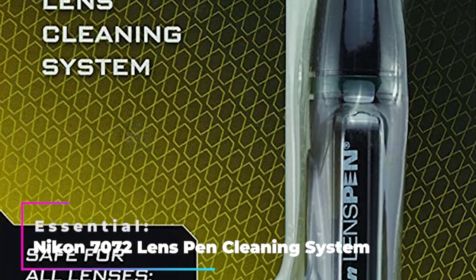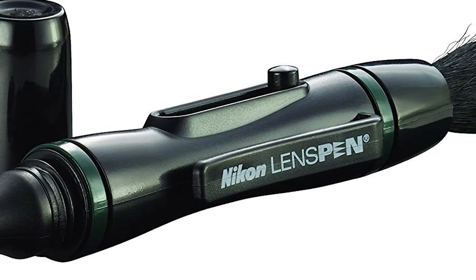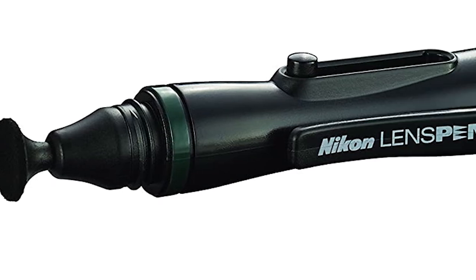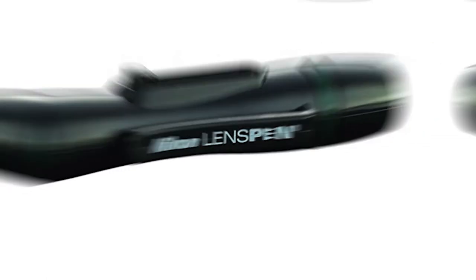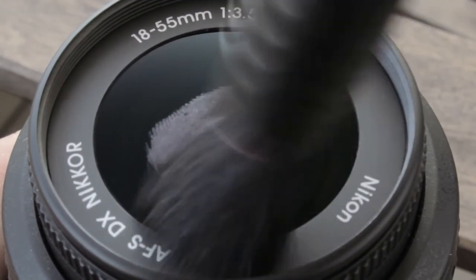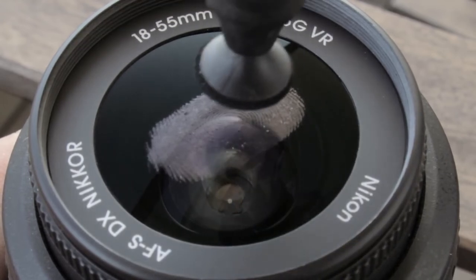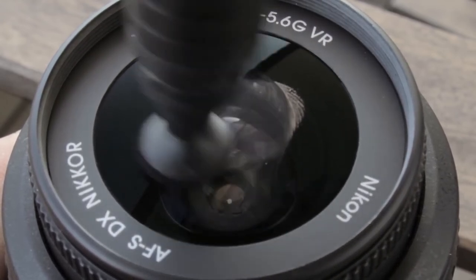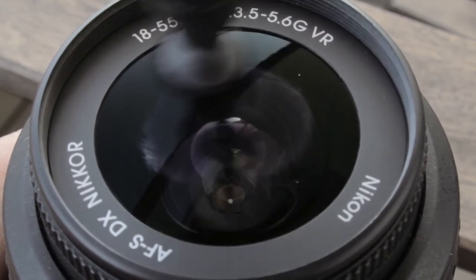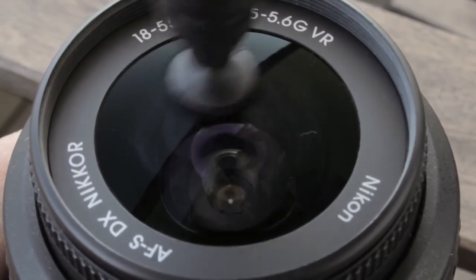Optional: Nikon 7072 Lens Pen Cleaning System. When you're traveling and already have a backpack full of camera gear, the last thing you need is another bulky thing taking up space in your bag. Most lens cleaning sets require you to carry an entire pouch of items, such as a spray bottle, a cleaning cloth, and an air blower, among many others — and if you're flying, that spray bottle cleaner can cause problems when going through security. That's why the Nikon Lens Pen Cleaning System is so convenient: because it's about the size of a permanent marker, you can easily slide it into a convenient spot on your backpack.